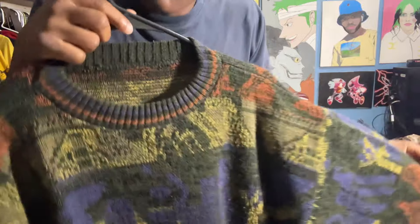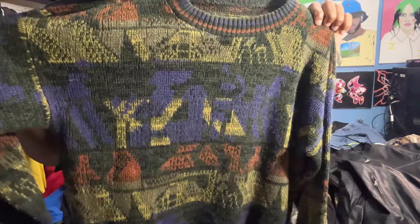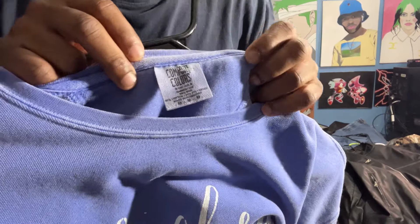Now getting into the sweater section. The first sweater doesn't have a label but it looks like this — it feels like a Fresh Prince of Bel-Air type layering piece. I just thought this was clean. I still have to style it properly but this is hard.